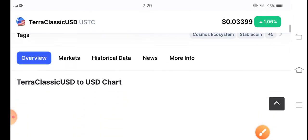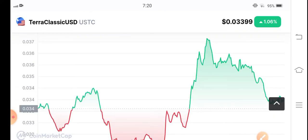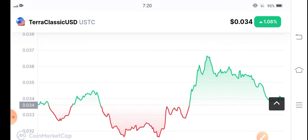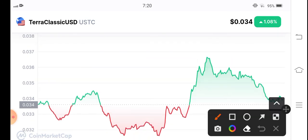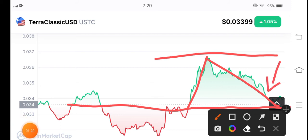The highest price was $0.036, and the current price is $0.033. Looking at the market situation, you can see Classic USD Coin pumped very well. It popped from this point, and here is the key support and resistance level. Right now it's again on a support level, so this is the best entry point.